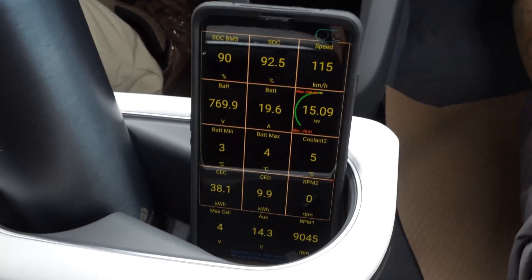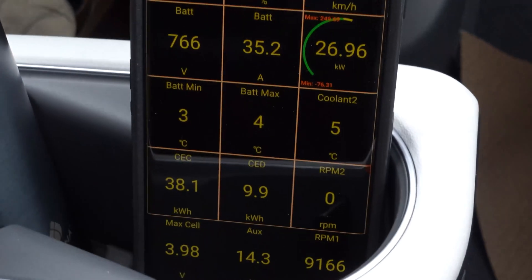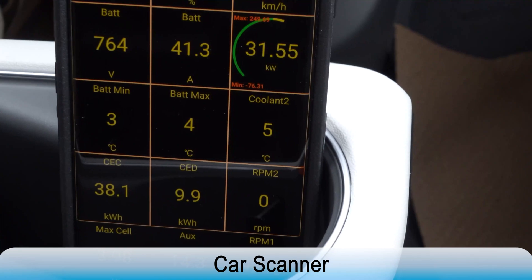We have an OBD dongle plugged into the OBD port, and we connect this dongle to our phone using either Bluetooth or WiFi. The data is read using a specific app called Car Scanner. This works for EVs as well as ICE vehicles. There are a few parameters that we are going to pay attention to.